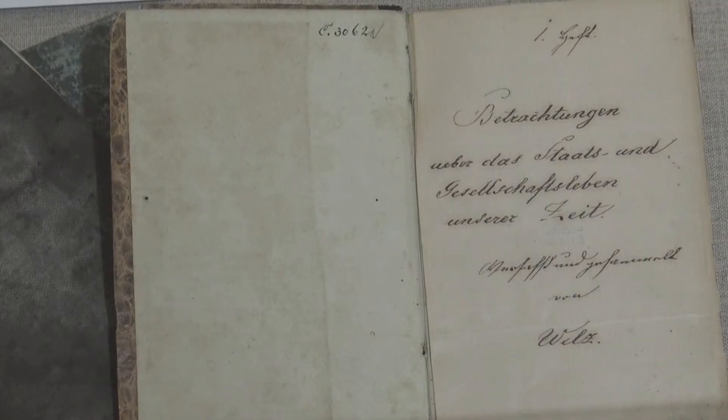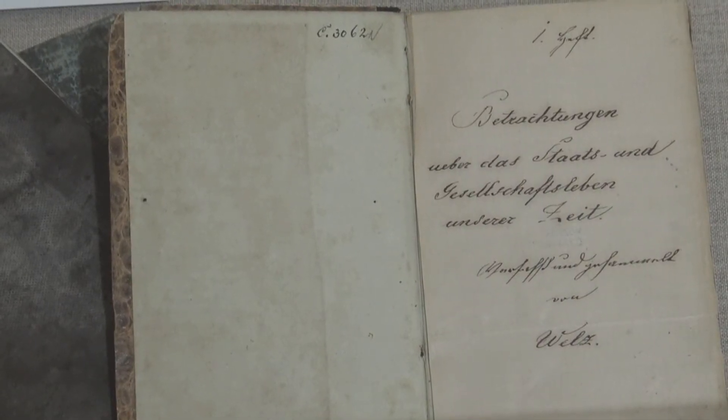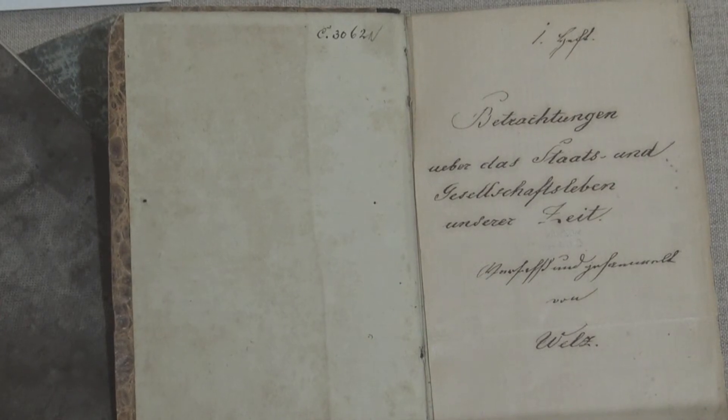Návštěvníci tady mohou vidět i kozlovské deníky Velce, což byl první doložený obyvatel kozlovské chaloupky.